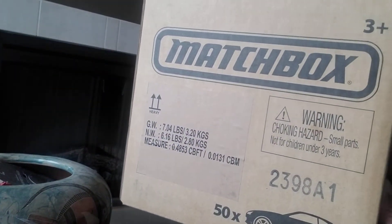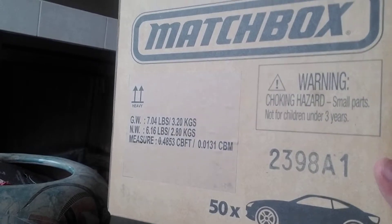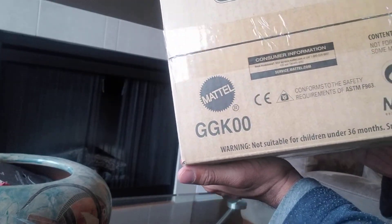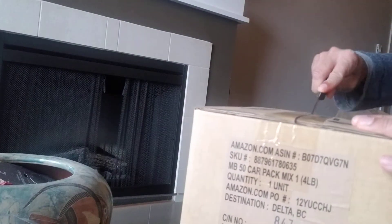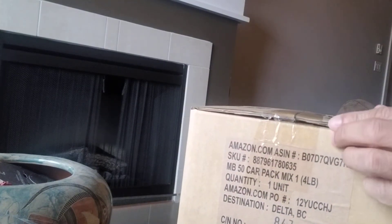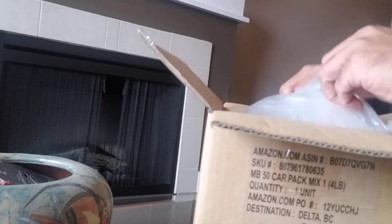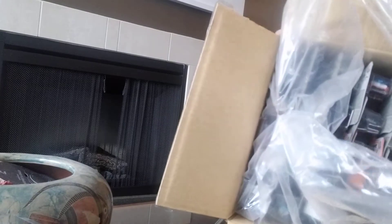Hey guys, we're gonna open a matchbox retail box of 50 cars. I just purchased this on eBay, it's called a GGK zero zero matchbox box. I'm just gonna open it up here and see what we have. I'm not sure if it's multiples or if they're all individual cars. The packaging is pretty good, very compactly packaged in there, and it looks like there's no duplicates.